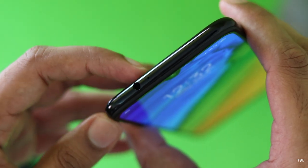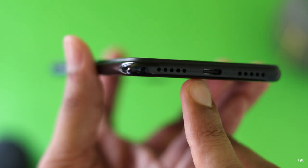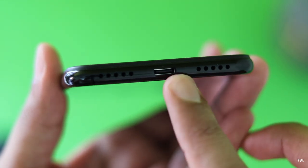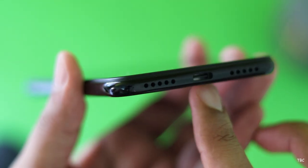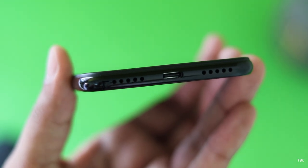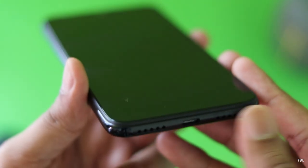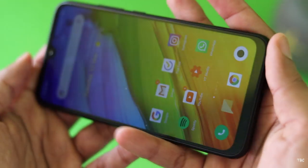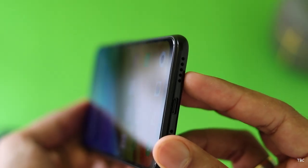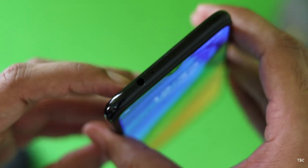Xiaomi also didn't skip on the ports. You get a headphone jack, two microphones, an IR blaster, a single bottom-firing speaker, and also a USB-C charging port. USB-C is becoming a standard and it's great to see this in a budget phone. The speaker is really good — it gets sufficiently loud and is clear. It's a single bottom-firing speaker and you might accidentally cover it, but if it's not covered it does the job pretty well. The output from the headphone jack is also good.